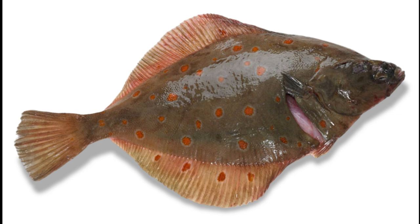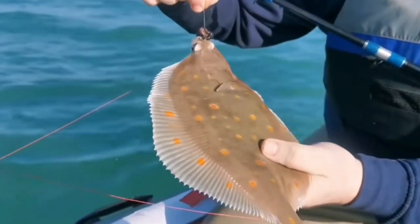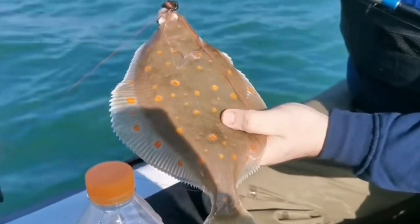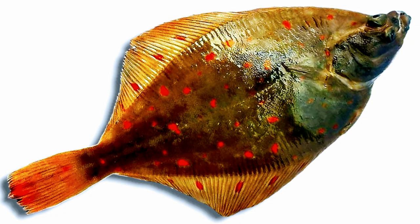The plaice can be identified by the following features. It is a greyish to brown colour on the top side, so looking down on the eye side, and the underneath is white. The top side will be covered with a pattern of orange or red spots. If you rub your finger up and down the skin of a plaice you will feel it smooth to touch and it has very small scales.